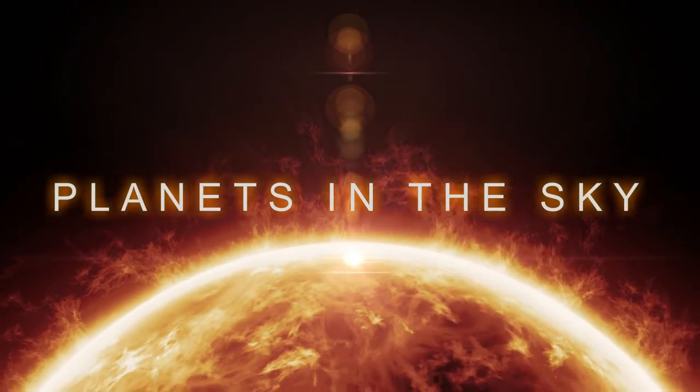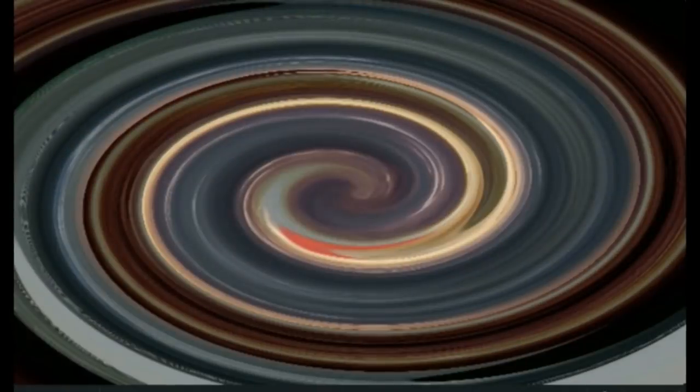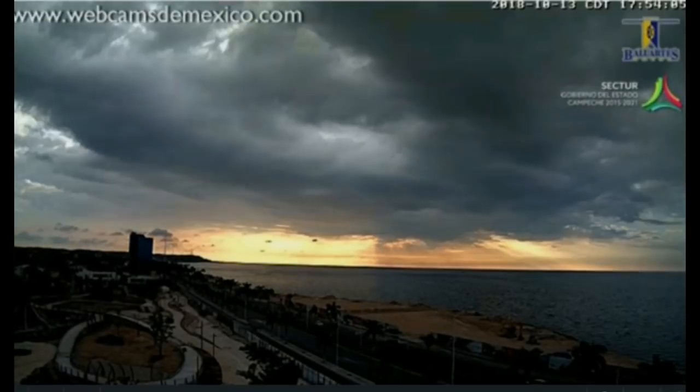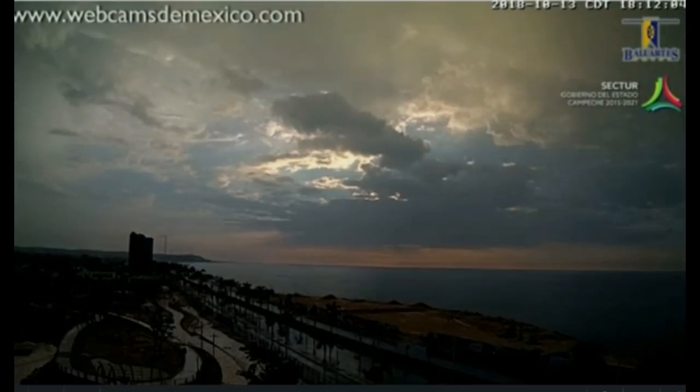Welcome back, everyone. Hope everybody had a good weekend. Let's jump into some footage, shall we? All right. This is from 10/13, a couple days ago.